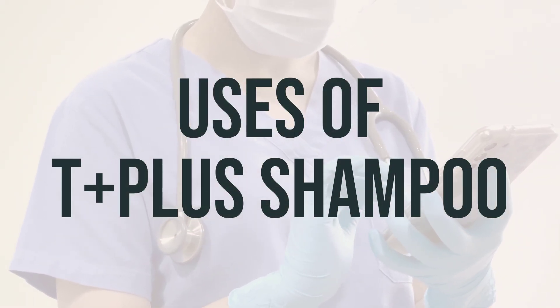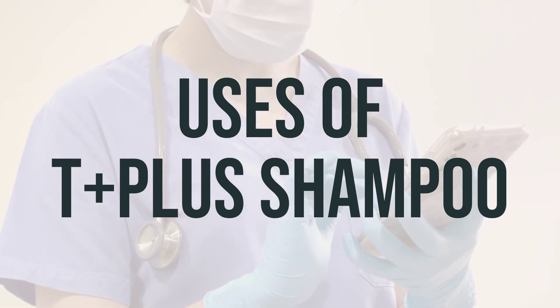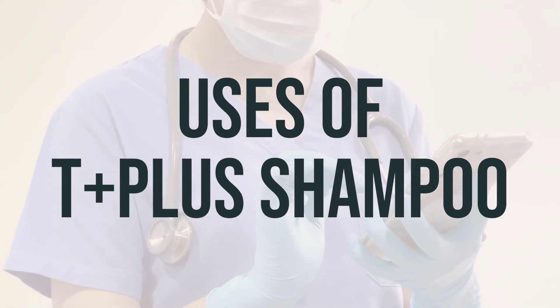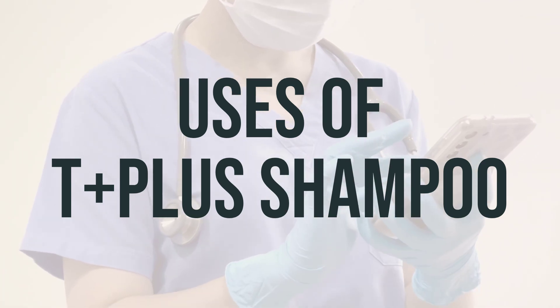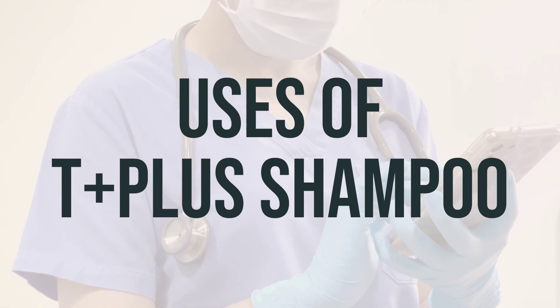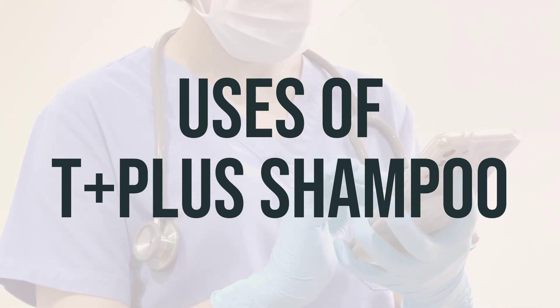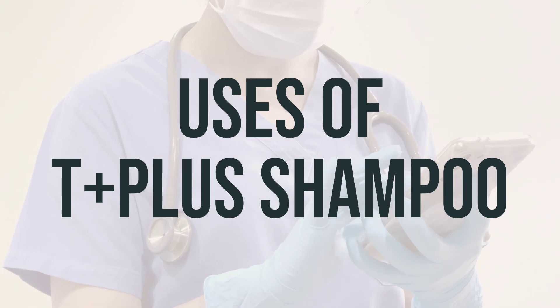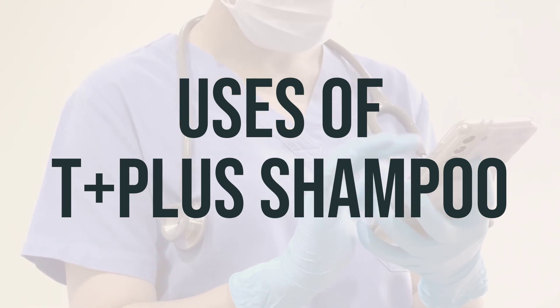T++ shampoo is used to treat dandruff and other scaly, itchy skin conditions such as psoriasis or seborrheic dermatitis. The medication contains coal tar, which is a keratoplastic drug that works by causing the skin to shed dead cells from its top layer and slow down the growth of skin cells. This helps decrease scaling and dryness, as well as reducing itchiness from these skin conditions.